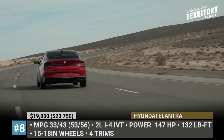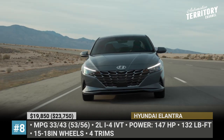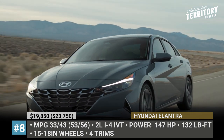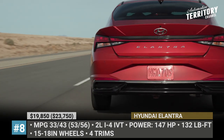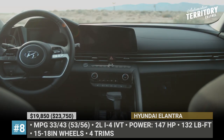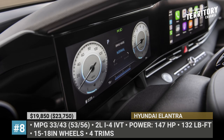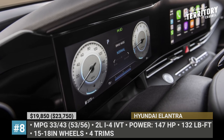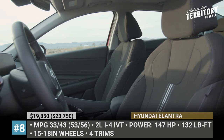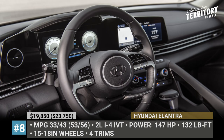But if you throw in another 4 grand, the mileage can be further improved to 53 and 56, thanks to the 1.6-liter GDI four-cylinder hybrid engine. Affordable versions of the Hyundai Elantra can be equipped with an 8-inch display audio system or the industry-leading 10.25-inch screen with wireless Apple and Android connectivity. There is a 4.2-inch color gauge cluster, manual air conditioning or a dual fully automatic climate control.